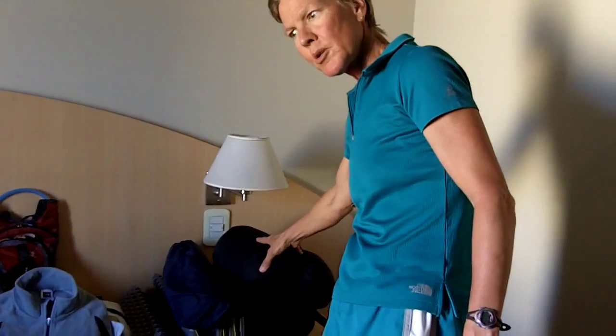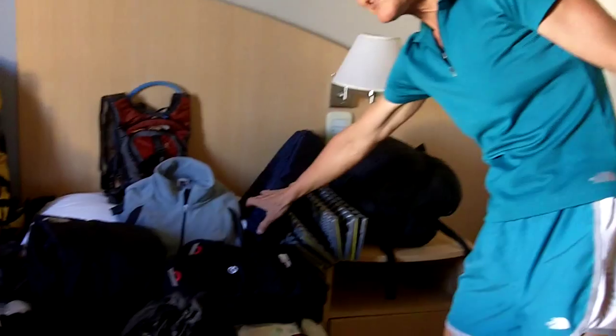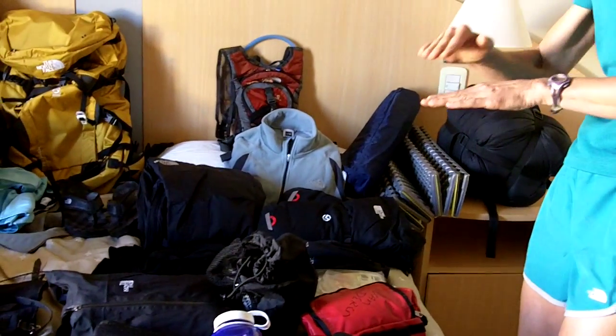I have a sleeping bag here that goes to 40 below zero — it's a down bag. I've got a sleeping pad and I have an inflatable pad, so I'll be sleeping on two layers of padding with my bag.